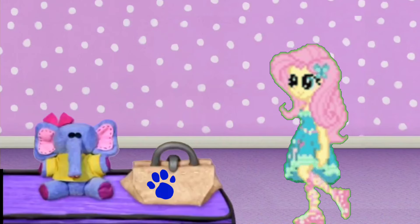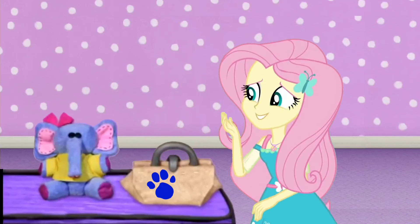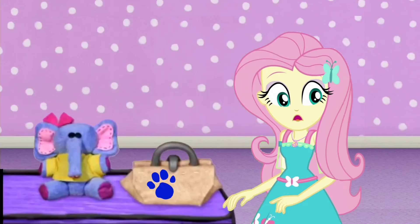Oh, look! It's Elephant! How's your ear feeling, Elephant? A clue, a clue! There's a clue in Elephant's ear?